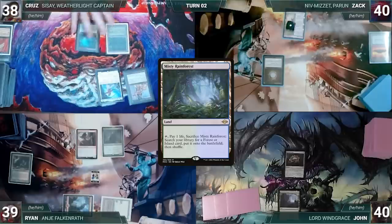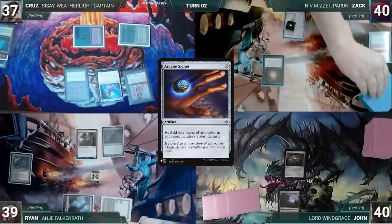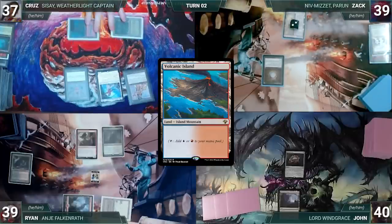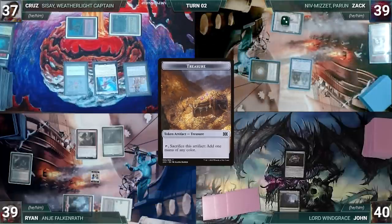Zack draws. In his first main phase, Urza's Saga gets another counter. He plays Polluted Delta, cracks it, fetches Volcanic Island, and casts Phantasmal Image entering as a copy of Dockside — Zack creates three treasures. Zack ends his turn. John draws, mutters under his breath, takes no actions, and passes. Ryan draws, plays Cabal Pit, and ends his turn. Cruz draws, plays Tropical Island, casts Dockside Extortionist creating six treasures, and casts Grim Hireling.